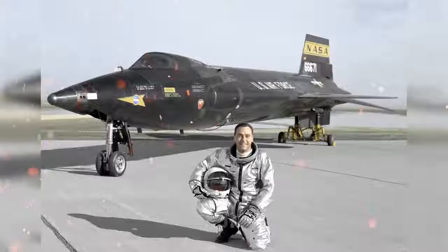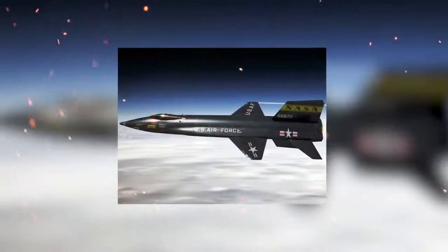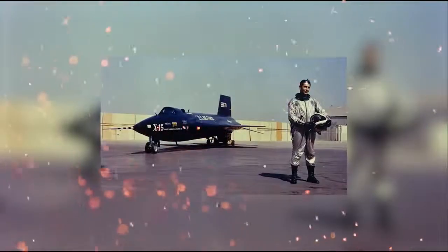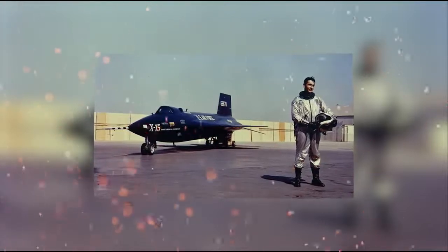The X-15's official world record for the highest speed ever recorded by a manned, powered aircraft was set in October 1967 when William J. Knight flew Mach 6.72 at 102,100 feet — a speed of 4,520 miles per hour — and has remained unchallenged as of the making of this video. During the X-15 program, 13 flights by eight pilots met the Air Force spaceflight criterion by exceeding an altitude of 50 miles, thus qualifying these pilots as astronauts.